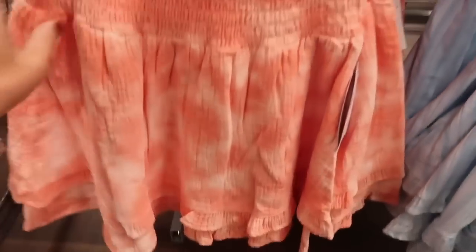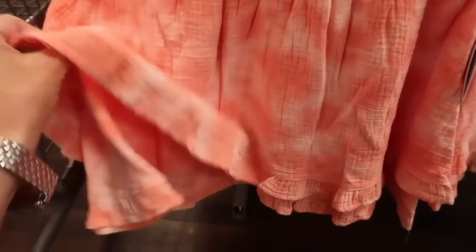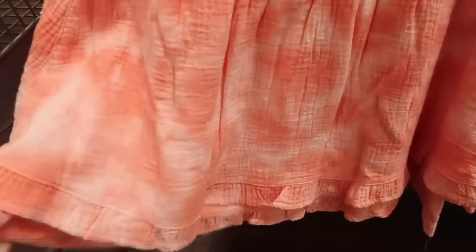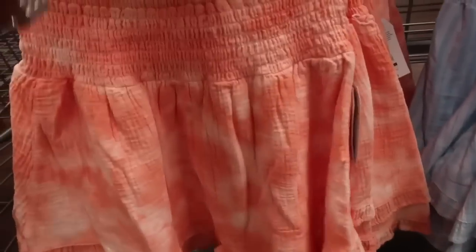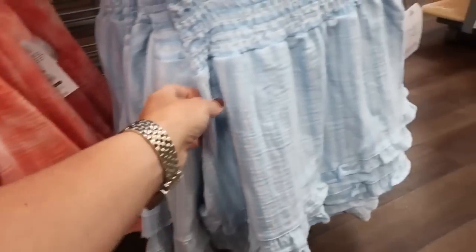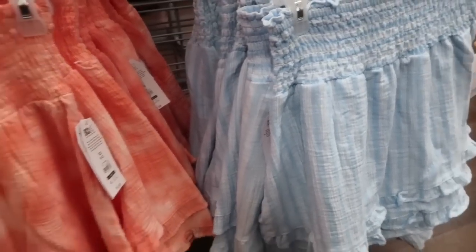Also seeing down below the matching little skirt. These have a mock waistband, the same exact gauze material, and it is double layered with the little tier at the bottom — just really nice and flowy. Comes in those same colors, that coral and then also the blue and white stripe.